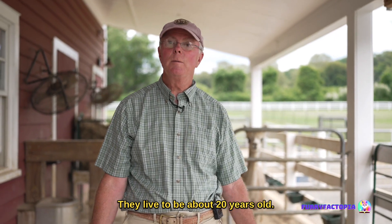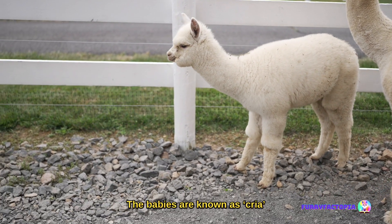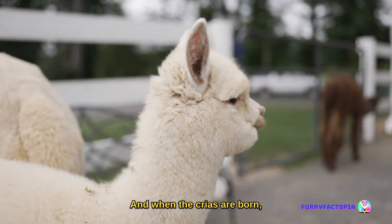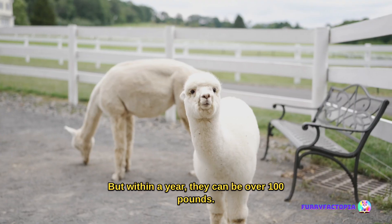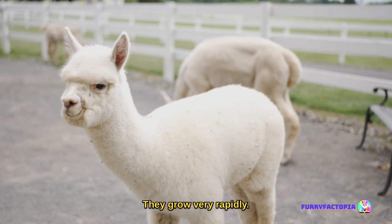Alpacas live to be about 20 years old. They typically have one baby at a time. The babies are known as Cria, C-R-I-A. When the Crias are born, they're only about 14 to 15 pounds, but within a year they can be over a hundred pounds. They grow very rapidly.